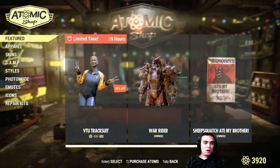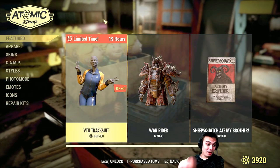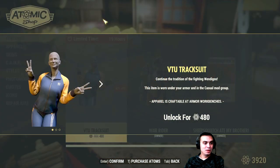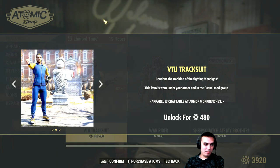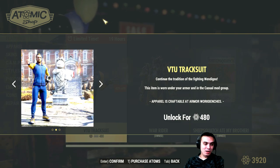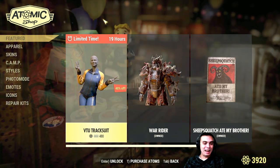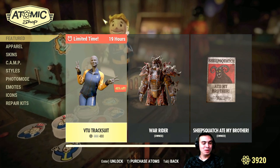So what do we have on the menu today? We have the VTU Tracksuit, which is the Under Armour Vault-Tec University. Got to be honest, I'm not gonna spend 480 atoms on this Under Armour — there's just no way. I'm not even gonna be using it.